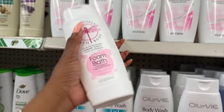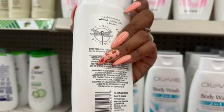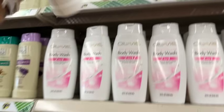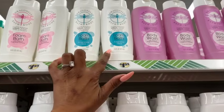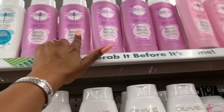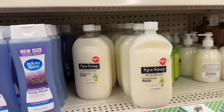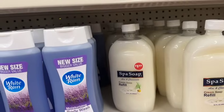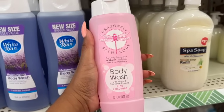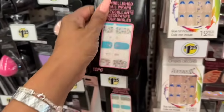These are also back — the Dragonfly Bath & Body line. They have foam bath with natural fragrance extracts, without sulfate, dyes or parabens, good for sensitive skin, in pink lemonade and fragrance free. They also have body wash in lavender and pink lemonade — sulfate free, dye and paraben free. It's a 16-fluid-ounce bottle, smells pretty good, and it's only $1.25.